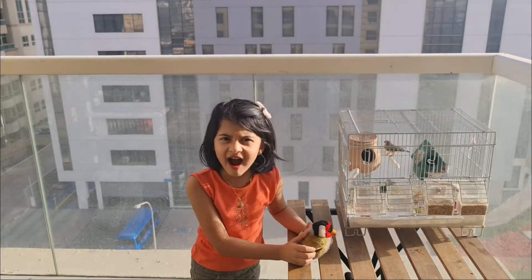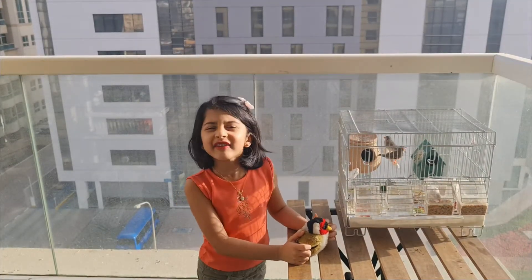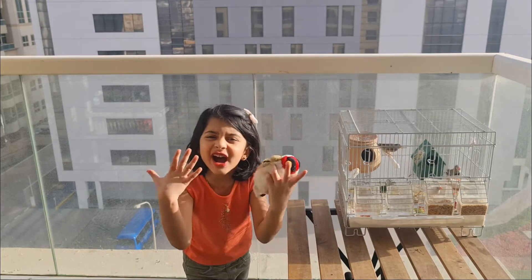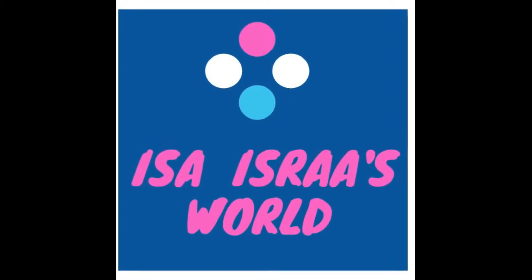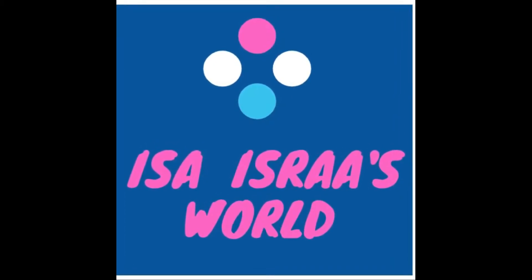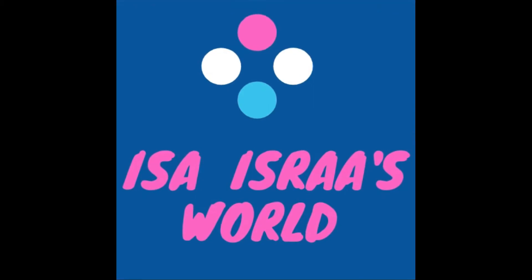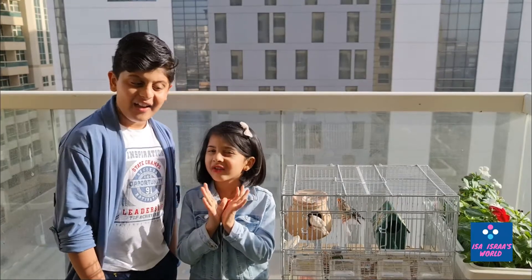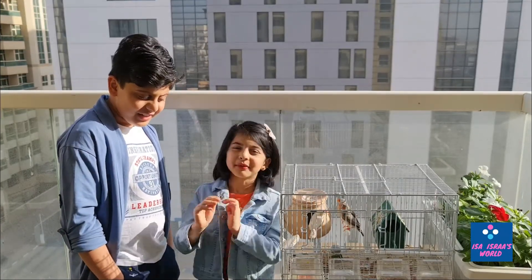Welcome to our world, and today we are going to tell you about our favorite kind of birds.